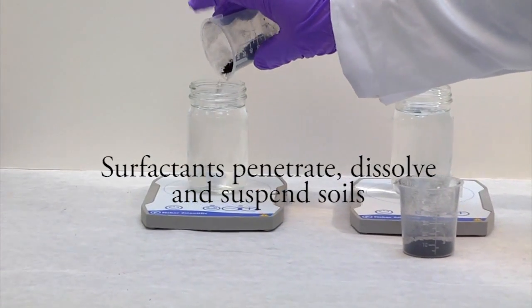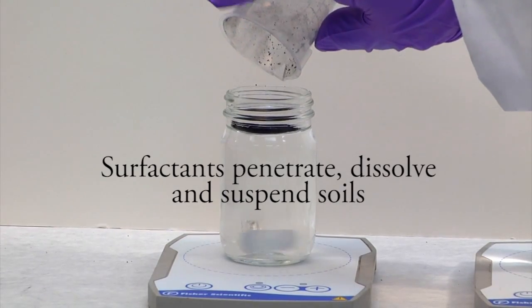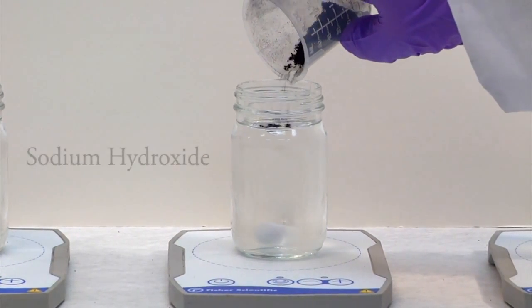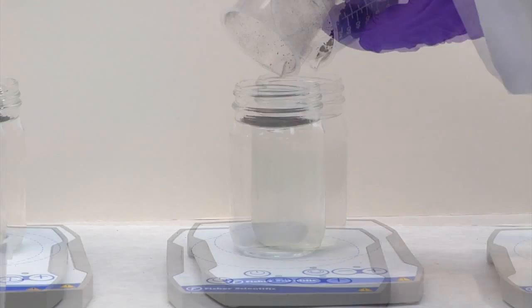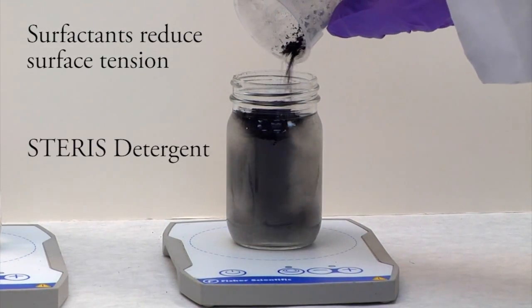Surfactants allow the cleaning solution to more effectively penetrate, dissolve, and suspend soils so that they can be easily rinsed away. As carbon black powder is poured into a solution of deionized water or sodium hydroxide, it remains on the surface. When poured into a solution of Starris detergent, the particles are dispersed in the solution.